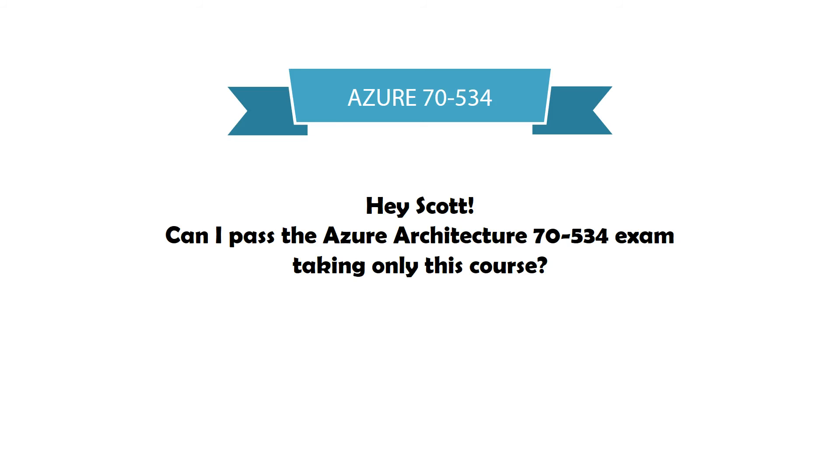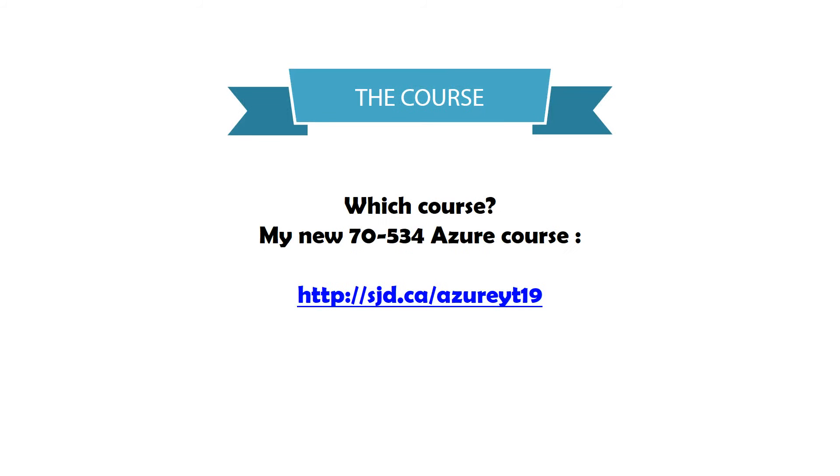I get asked this question from time to time and I thought I would address it. Can I pass the Azure Architecture 70-534 exam taking only this course? I have a brand new course covering the Microsoft 70-534 exam, which is the Azure Architecture test that leads to a certification. Check out the link on screen — I'll also post the link in the description of this video.